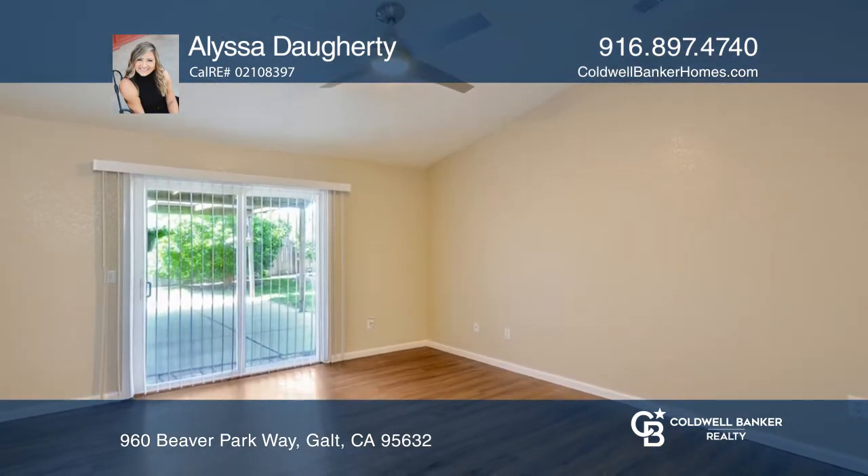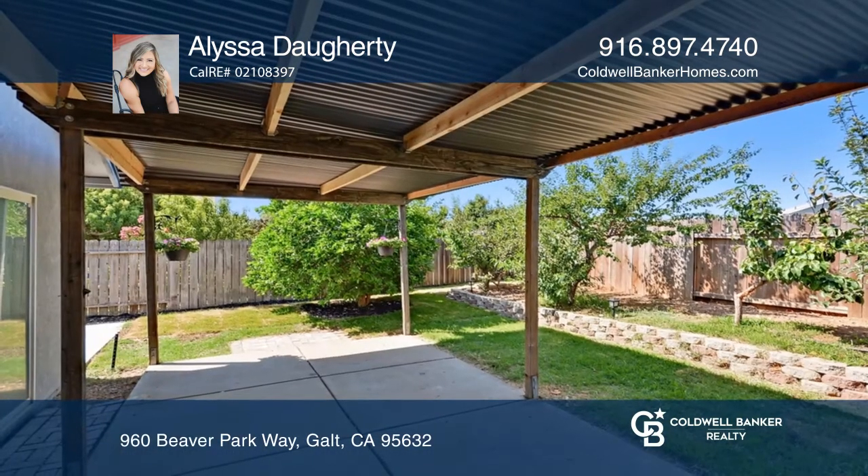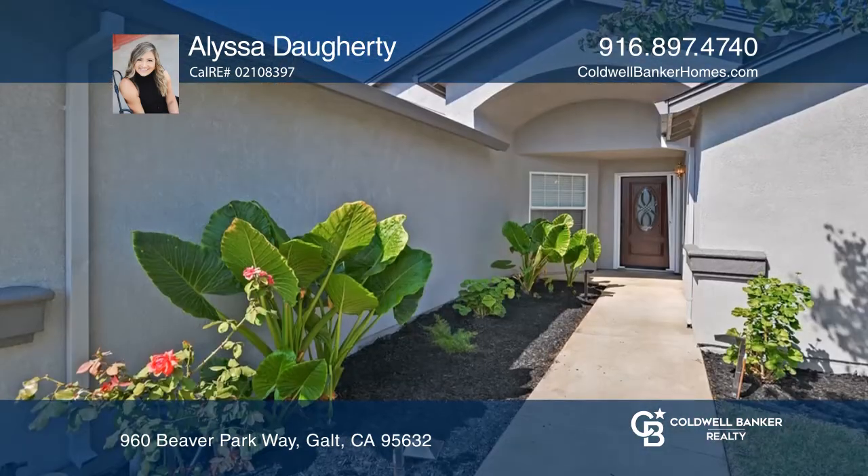The kitchen is open and airy with upgraded stainless steel appliances and plenty of windows for natural light. The backyard provides a large covered patio and fruit trees.